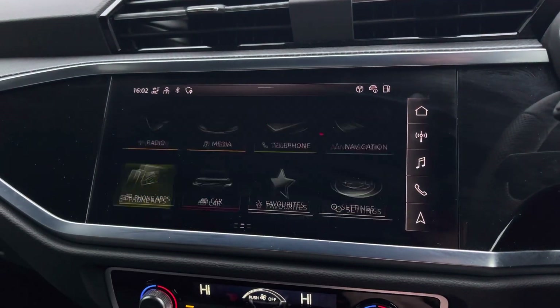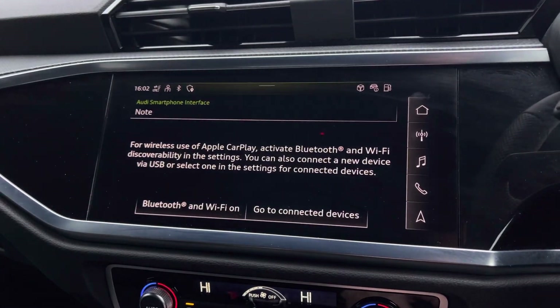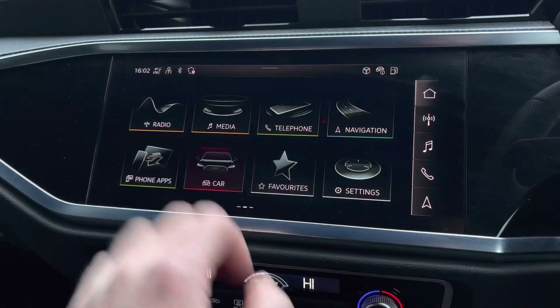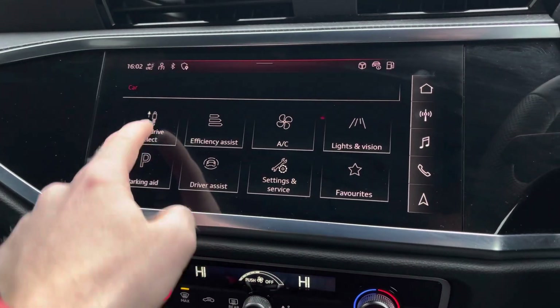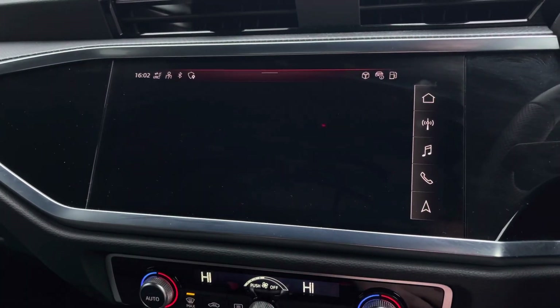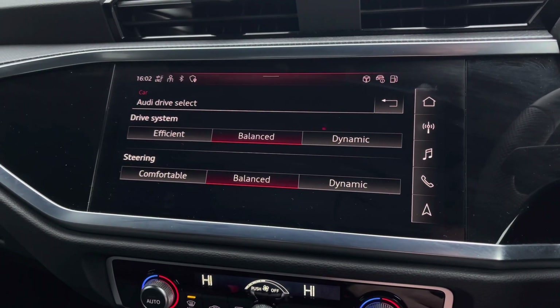It also features the Audi smartphone interface function which allows Apple CarPlay — I'll leave a link in the top right hand corner of the screen to show you how you can set this up. It also features Audi drive select which lets you choose your preferred driving profile as well as refining this with an individual setting for your preferred driving style.